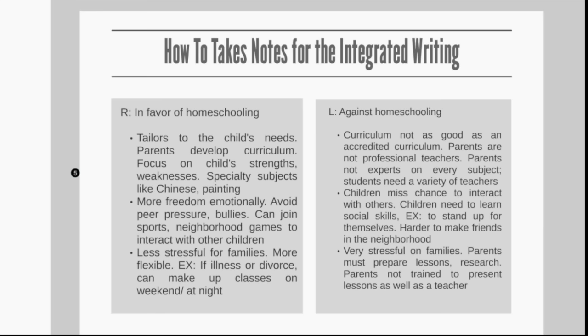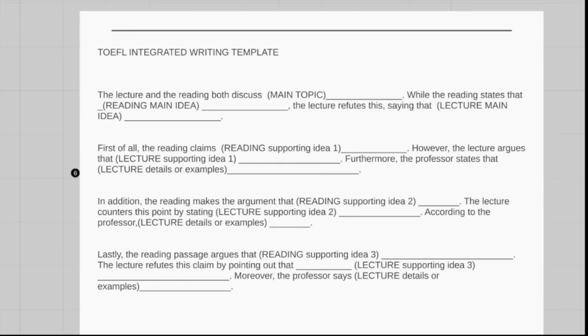Next, we're going to look at a template I developed that you can use for pretty much any integrated writing task, because the lecture always casts doubt on the reading. You can pause here and take a look. Notice the variety of language I use, and notice there's a little more space for the lecture. I did that on purpose because ETS gives higher scores to essays more concentrated on the lecture. So try to make your writing a little more about the lecture than the reading.